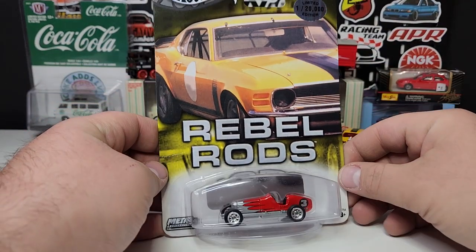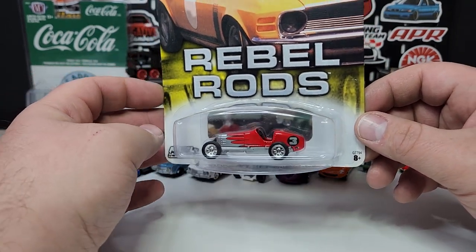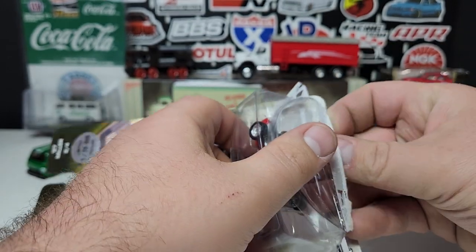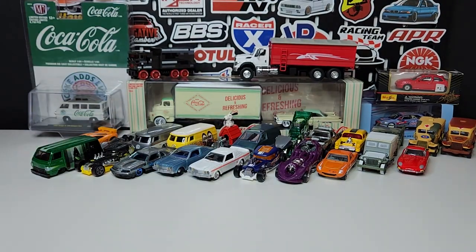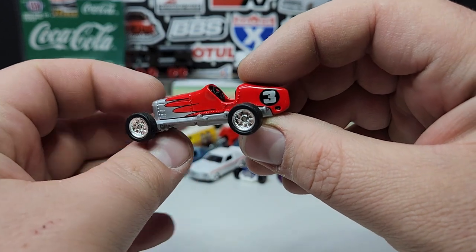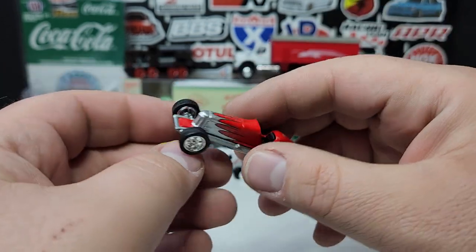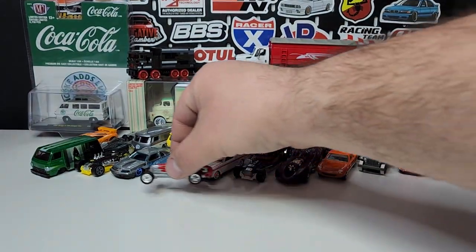A little oddball one — Rebel Rods. This is the '27 Miller, a cool unique race car from an era of racing I don't have in my race car display. I didn't even know they made something like this in a single pack for a relatively affordable price — about six bucks, basically standard premium cost. Open top, open wheel, old school roadster — super cool. Nice real riders on there, all metal, looking very fantastic. It's going to look great in the race car display.